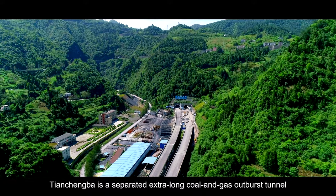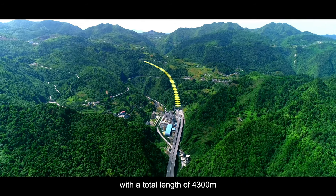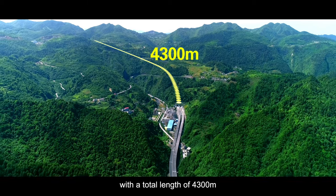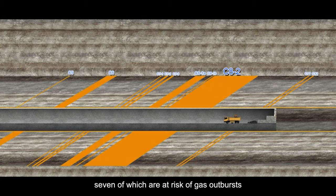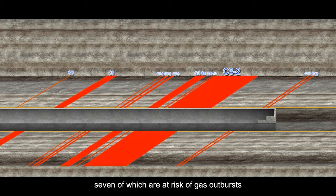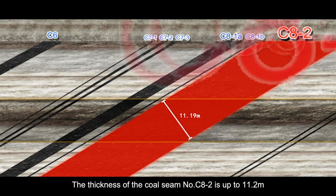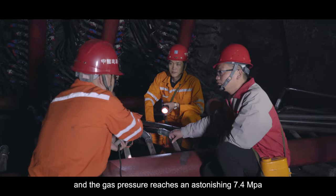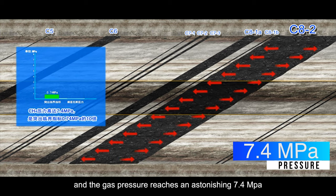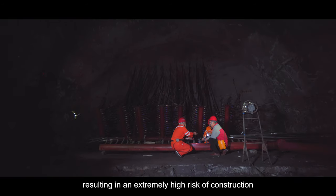Tianchengba is a separated extra-long coal and gas outburst tunnel with a total length of 4,300 meters. It passes through 10 layers of coal seam, 7 of which are at risk of gas outbursts. The thickness of coal seam CA2 is up to 11.2 meters, and the gas pressure reaches an astonishing 7.4 MPa — 10 times the critical value of gas outbursts — resulting in extremely high risk of construction.